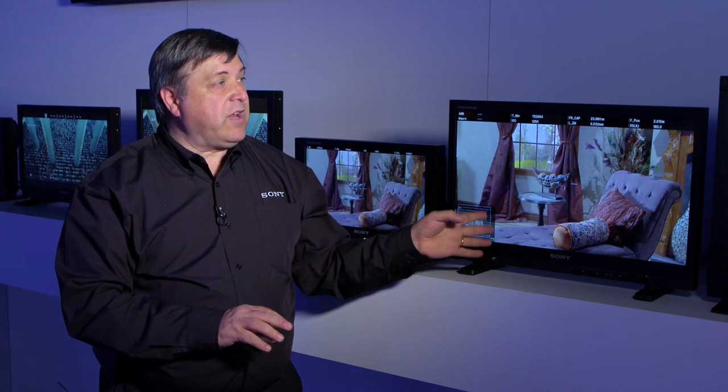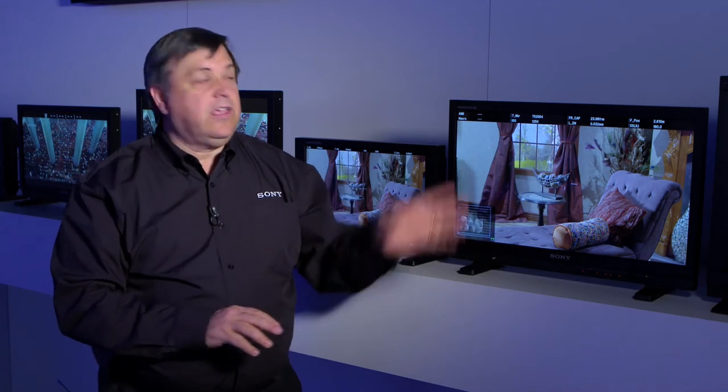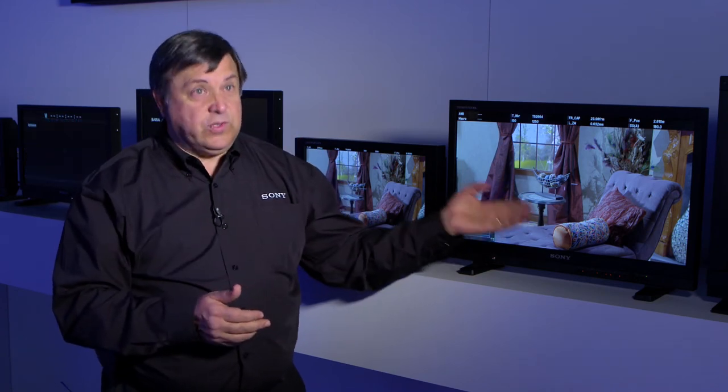The other thing that's really great about it is that it's always the same. You can turn it on and turn it off, come back the next day, and it comes back exactly where it is. So you now have something that you can really rely on — whatever this is showing you is really what you got.